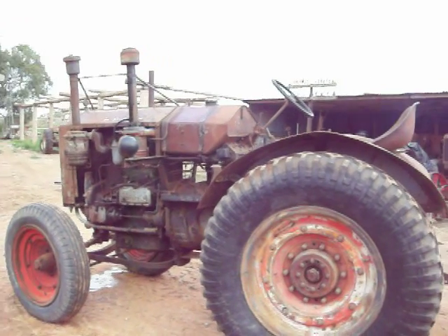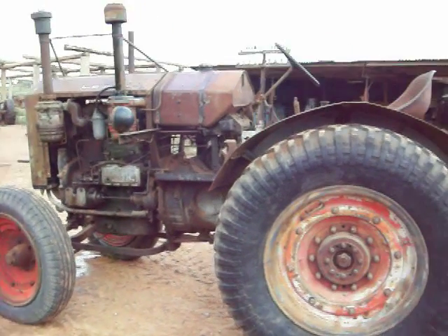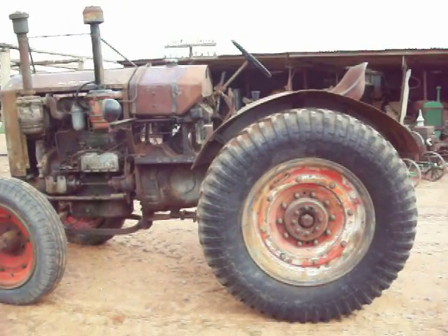So this is a 3050 Hanomag, 1937. A very rare tractor.